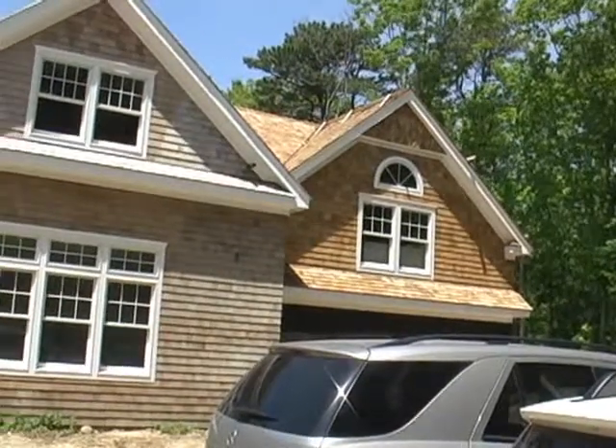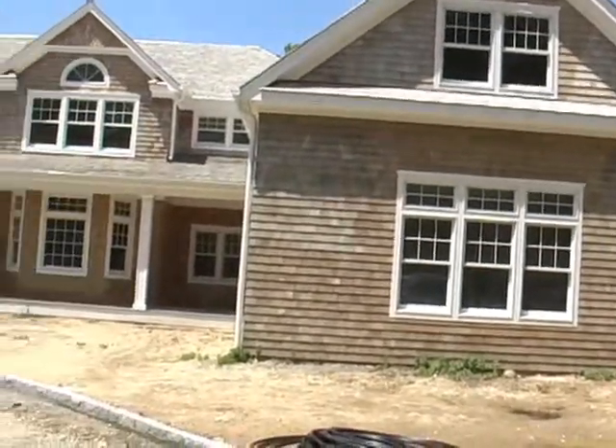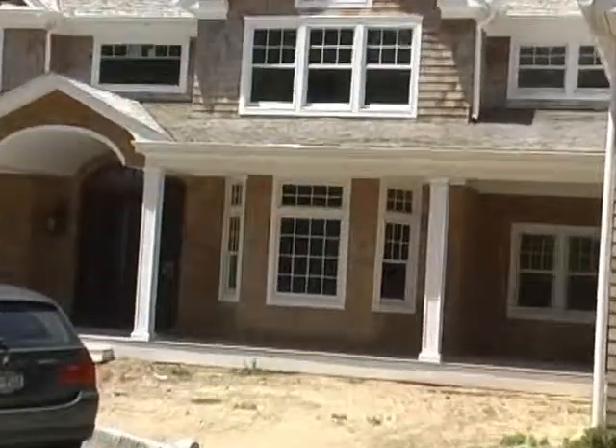This is the garage over here. There's a nice loft above it. We're looking out at the dining room — the dining room is right there.